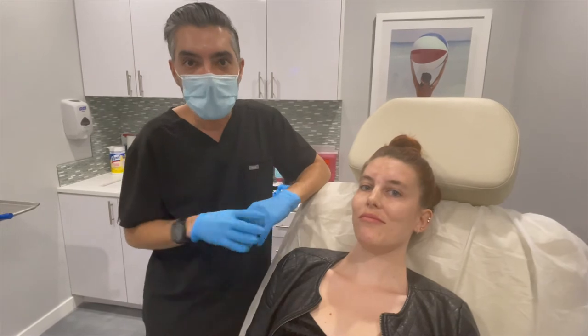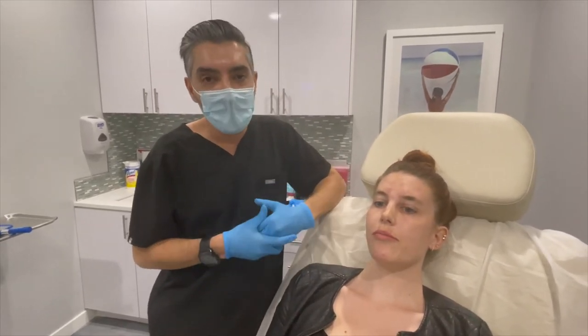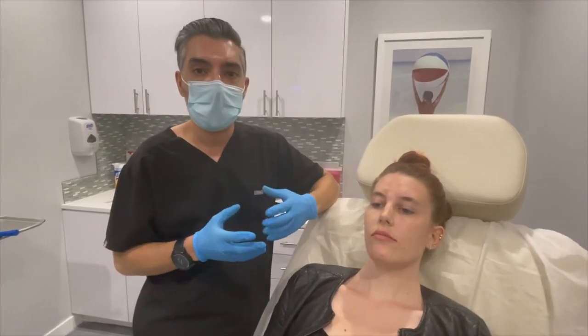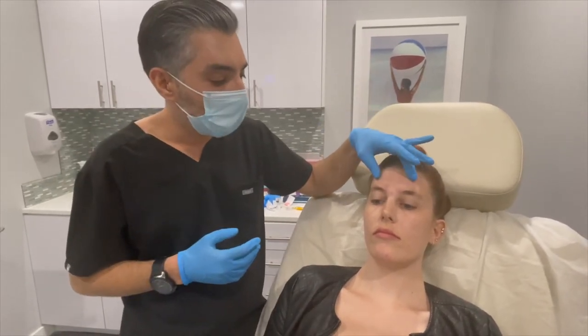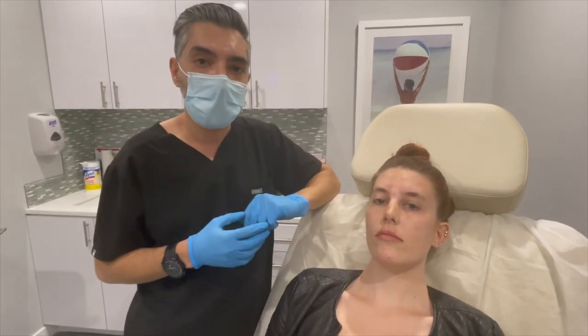Hey guys, Dr. Zeta at Z Center. We're going to talk a little bit about Botox dosing. If you check out the videos that we did previously where we treated Casey with Botox, we treated her frown line area, which is technically called the glabellar area, the forehead. We did some for her gummy smile and also some for her chin.